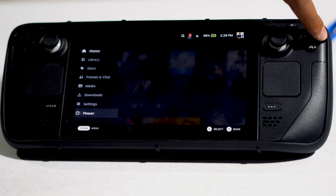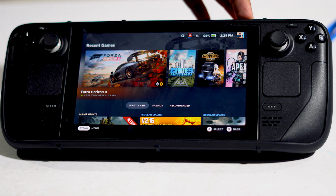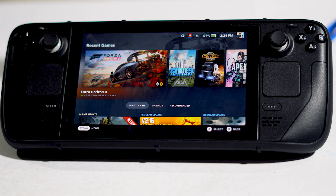If that doesn't fix the issue, try force restarting your Steam Deck. For a force restart, press and hold the power button for at least 10 seconds — not three, but at least 10 seconds. That will trigger a force restart and this should help.